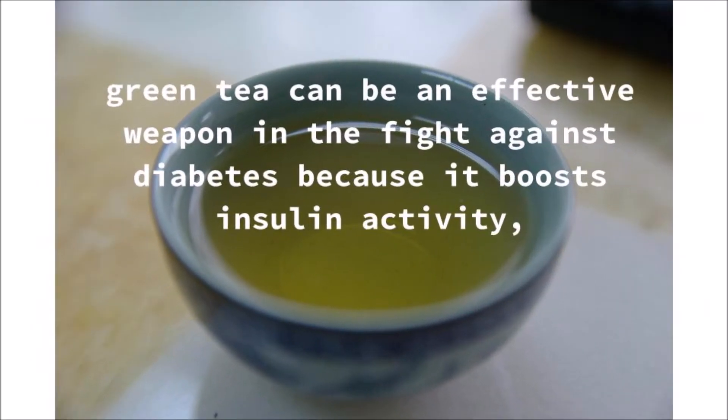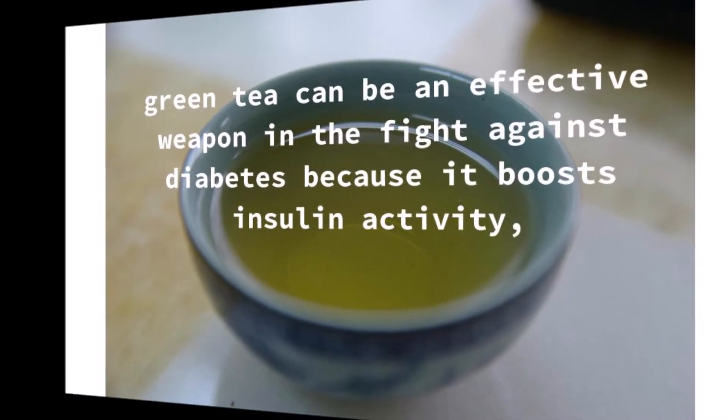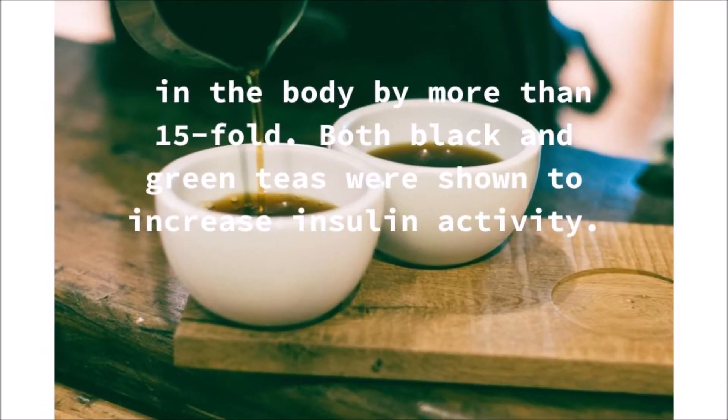Green tea can be an effective weapon in the fight against diabetes because it boosts insulin activity in the body by more than 15-fold. Both black and green teas were shown to increase insulin activity.